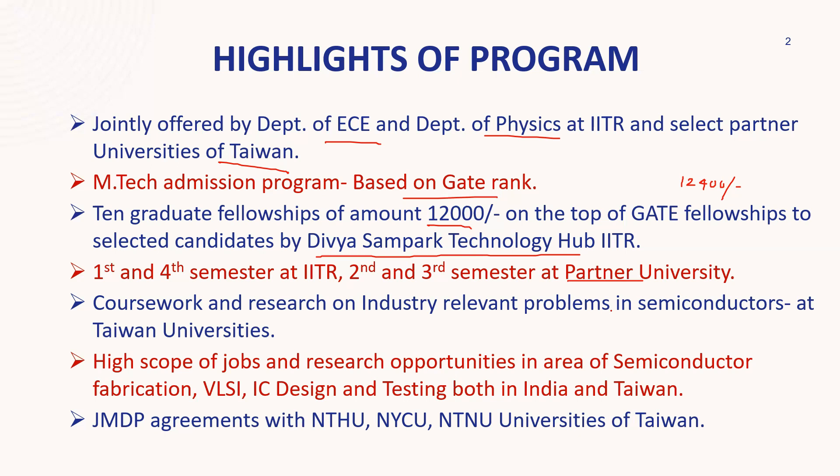The coursework and research focuses on industry-relevant problems in semiconductors. This is totally going to be around the semiconductor fabrication side — device physics and fabrication. After this, the jobs you will get will be more toward fabrication, IC design, and testing both in India and Taiwan.